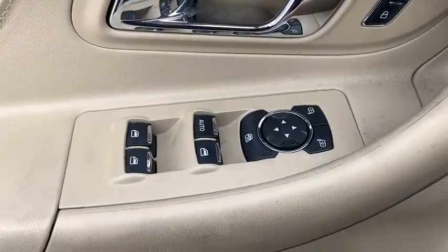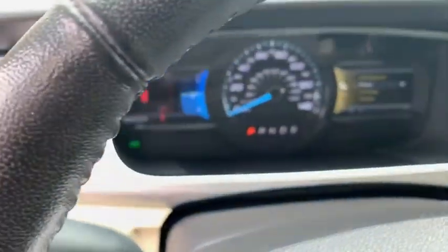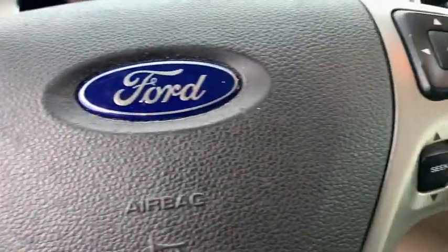Keyless entry, remote engine start, power passenger seat, leather wrapped steering wheel, adjustable steering wheel, driver lumbar, power steering, cruise control, four-wheel disc brakes, aluminum wheels.